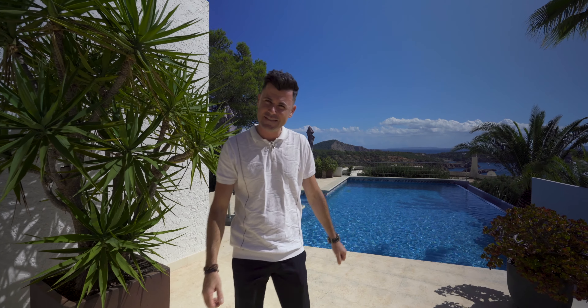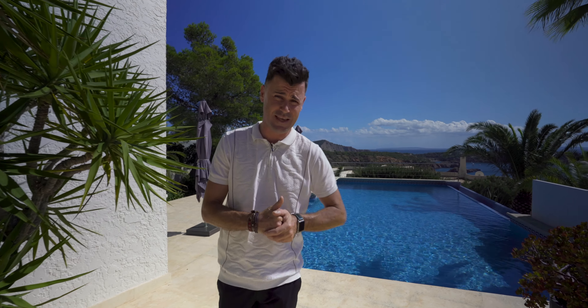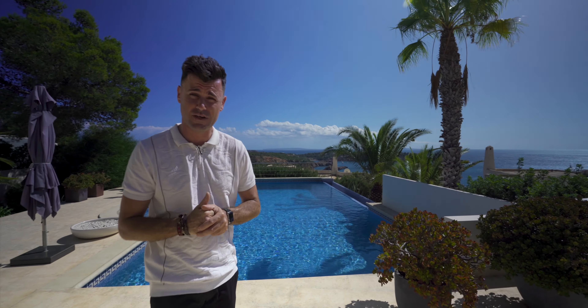Hello guys, welcome. You're watching Ibiza Home Guide and today we'll present you a house that is for sale with us in Anglia, in the area of Vista Alegre which is south of Ibiza.